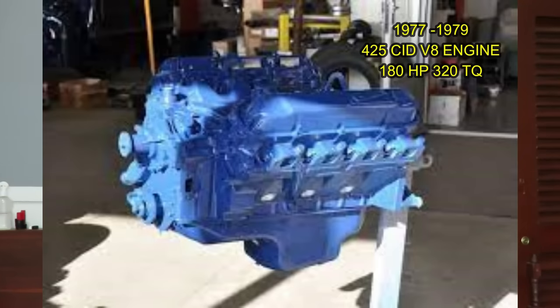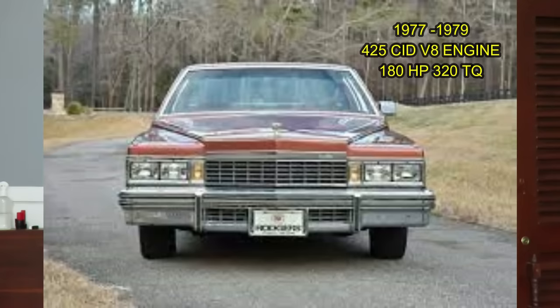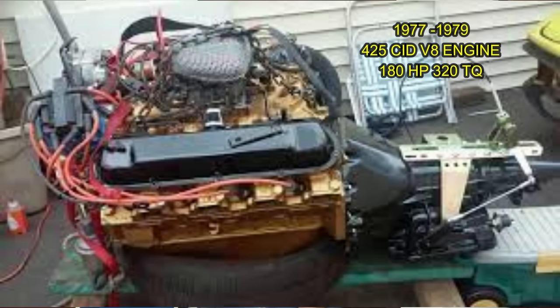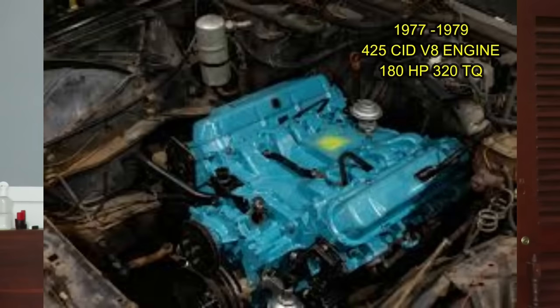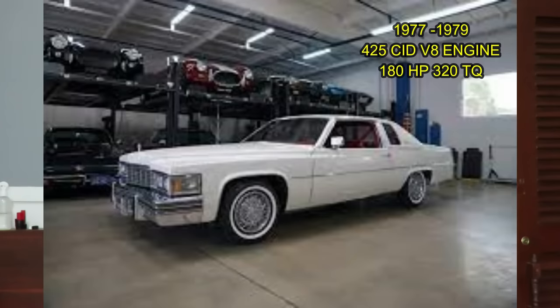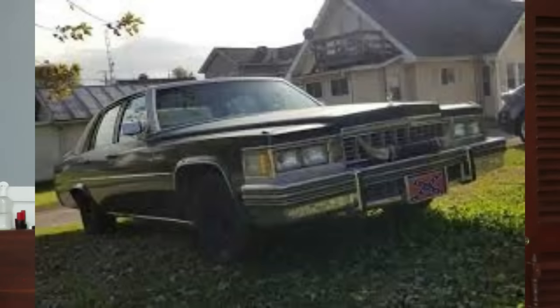Cadillac actually reintroduced the 472 cubic inch engine in 1977. It had a smaller bore of 4.082 and a stroke of 4.060. This was a lightened-up version of the 472 — actually 100 pounds lighter than the earlier 472 and 500 — and they did that to try to meet the CAFE gas mileage requirements. This later engine had a four-barrel carburetor and produced 180 horsepower and 320 foot-pounds of torque, found in all the Cadillacs during those years except the Seville and the Eldorado. Unfortunately the reintroduced 472 was not able to meet the CAFE or emissions standards, and so after a few years it went away because they were not meeting the standards required by the government.